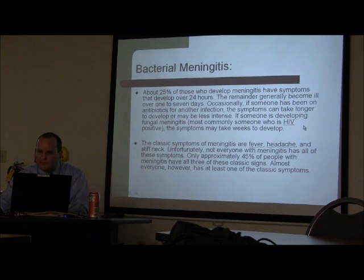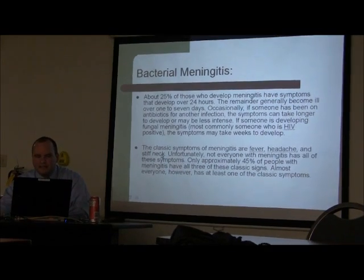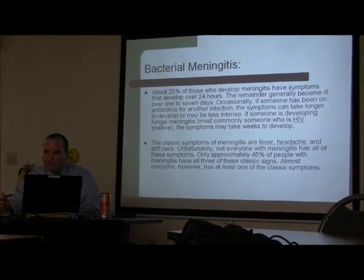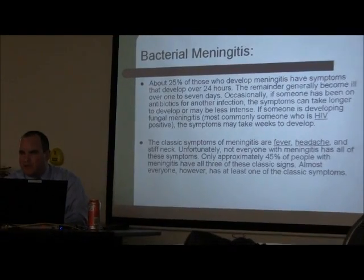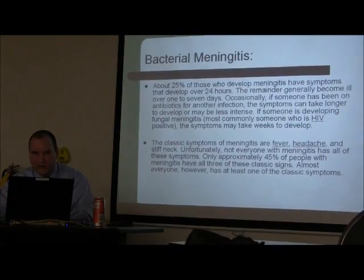If someone is HIV positive or immunosuppressed on chemotherapy agents, those patients will have a different clinical picture — they may start having seizures or presentations other than headache. The classic symptoms of meningitis are fever, headache, and stiff neck. If the patient is immunosuppressed, you probably won't see a fever; if they're on steroids, you probably won't have a headache. Neck stiffness varies patient to patient. The headache is caused by irritation of the meninges, and patients say it hurts when they move their neck.